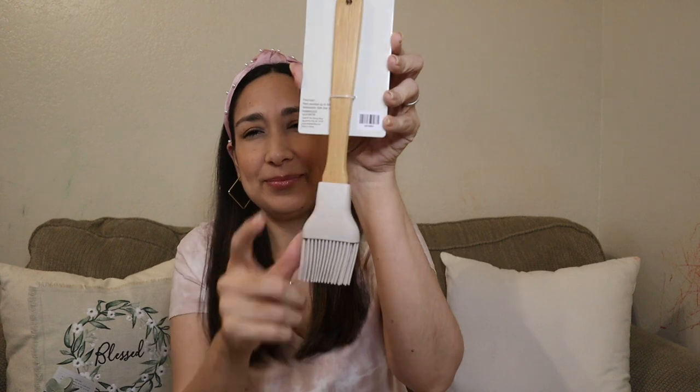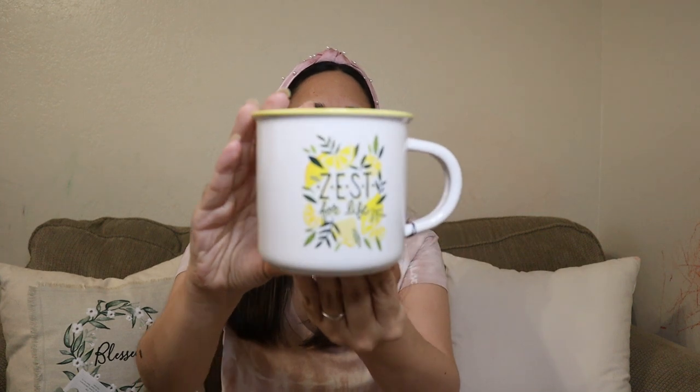I needed this for my kitchen so I grabbed it — I like the color, it's a silicone brush. Then this was part of the table decor: this cup that says 'Zest for Life.' For summer I think it's perfect. And then this one in yellow — love it. This was $8.99 at 50% off. And this item from the spring collection was $3.99 at 40% off.